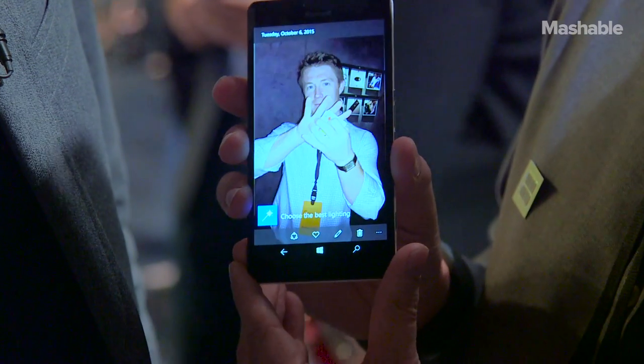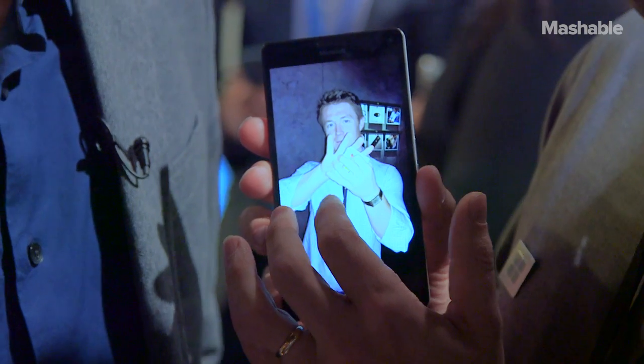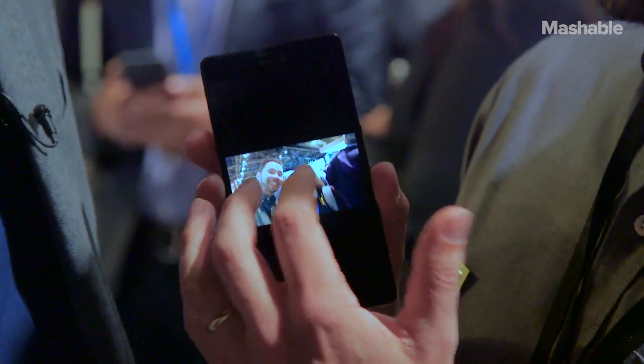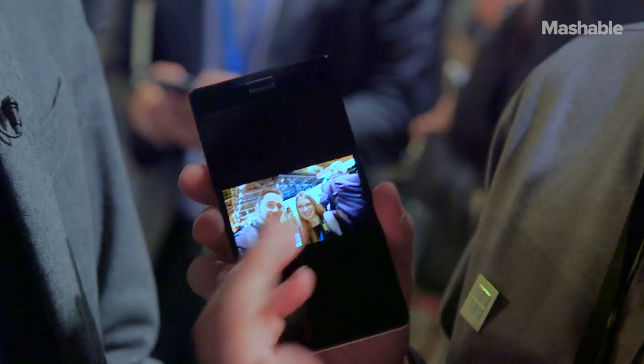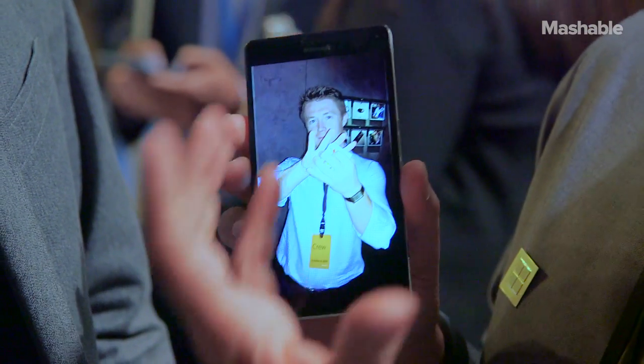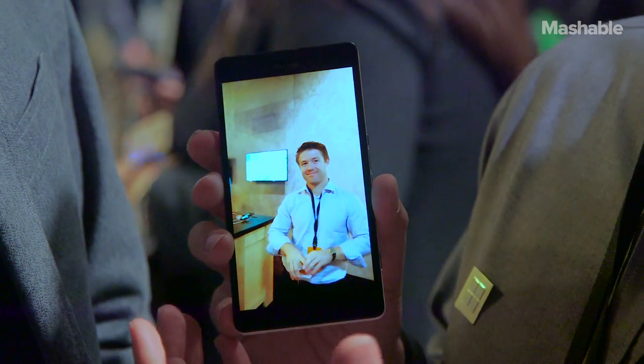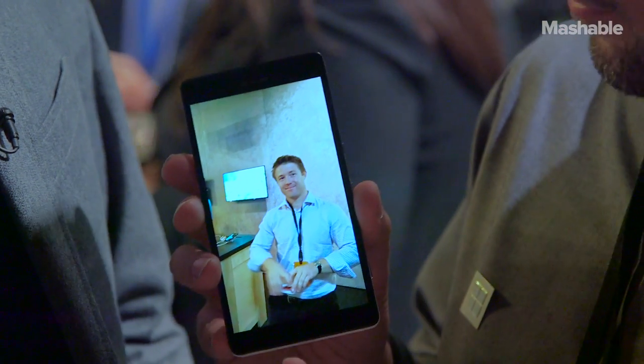When you take a photo, it will also record a short video clip with that. We have had that feature for about two years in Lumia phones, but now we have really made it to the next level. It is much higher quality and the video file is actually embedded in the same JPEG that you have captured.